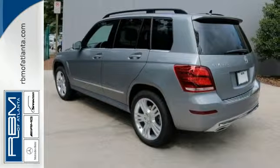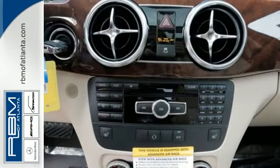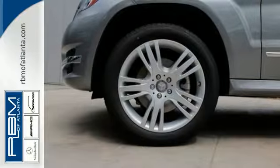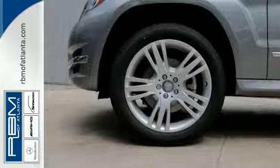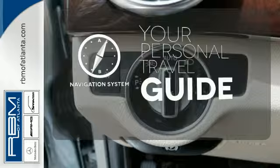And while the 3.5-liter V6 engine rumbles through a throaty dual exhaust, you'll find yourself surrounded in the serene comfort of dual-zone climate control and power memory seats. It comes with a navigation system to easily guide you to your destination.